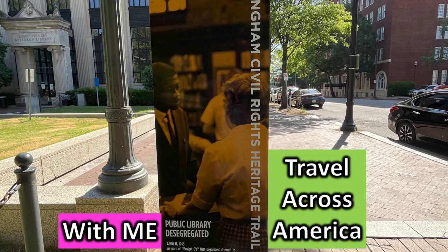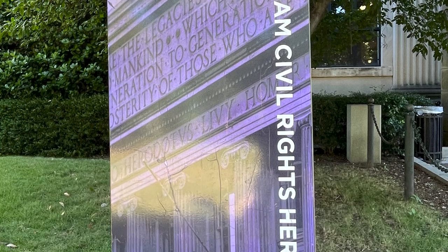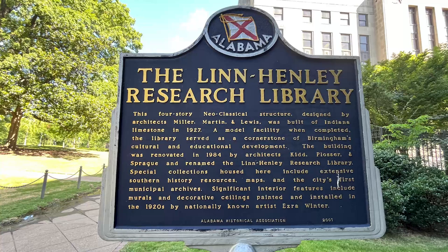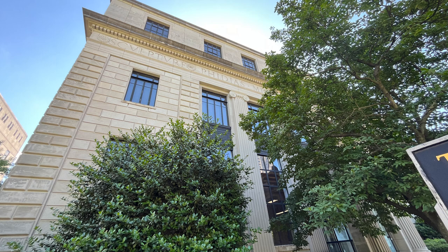Travel across America with me. We're on our five-mile walking tour of downtown Birmingham and we came across these signs. They are part of the Birmingham Civil Rights Heritage Trail and the first one we saw was at the Lynn Henley Research Library area. This four-story neoclassical structure was built of Indiana limestone in 1927. It served as a cornerstone of cultural and educational development in Birmingham.